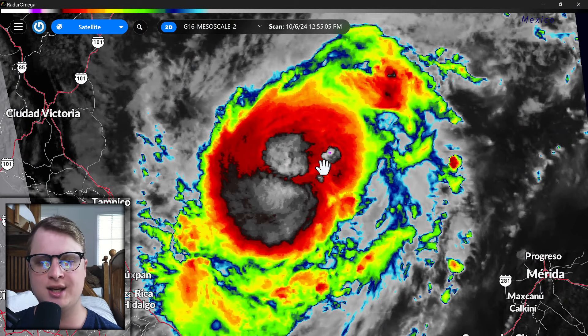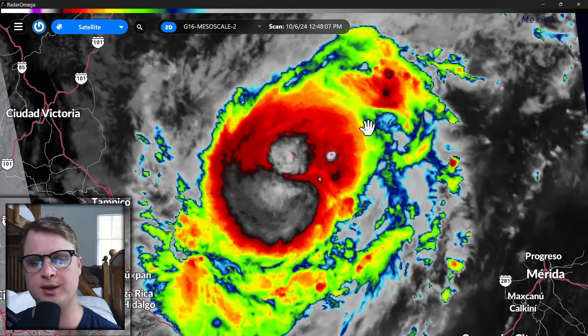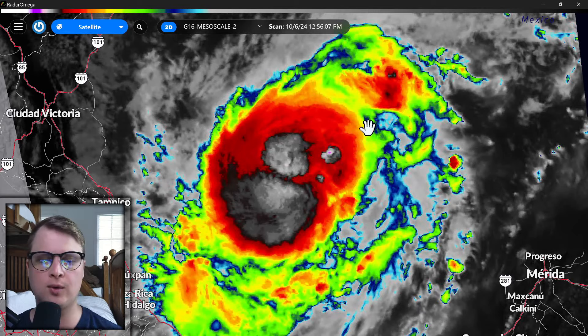Hello, everyone. My name is Evan Freiberger, and this is Milton. As you can see, the last time we looked at Milton, it is starting to look a little bit more organized. You can see the storm is definitely getting a little bit bigger and a little bit more organized.